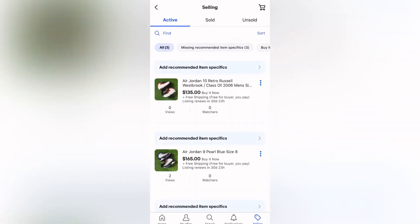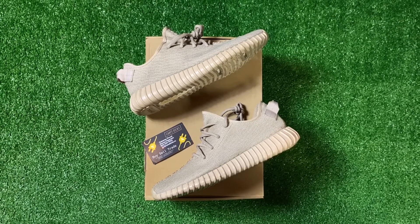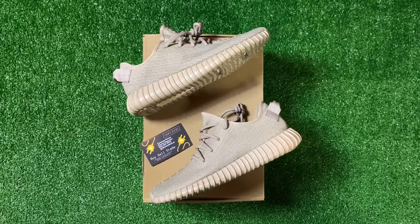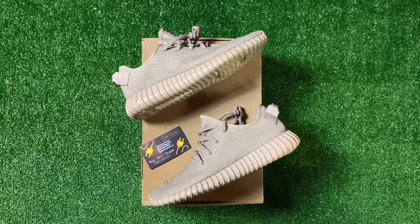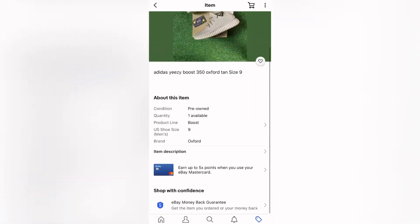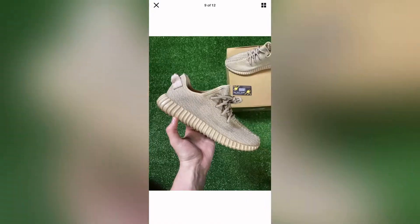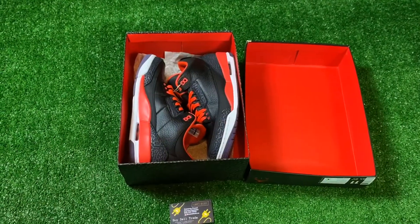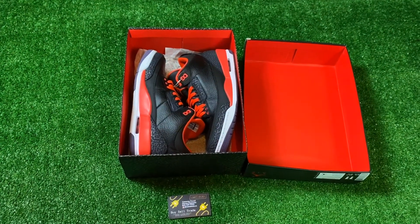Now I have three listings. The next one I'll be uploading is a Oxford 10 Yeezy 350 V1 size 9. I just finished listing it — I sped this up a lot but this is how the photos look. I just got done listing my sixth pair — it's actually the next day since I got pretty tired yesterday and went to bed.